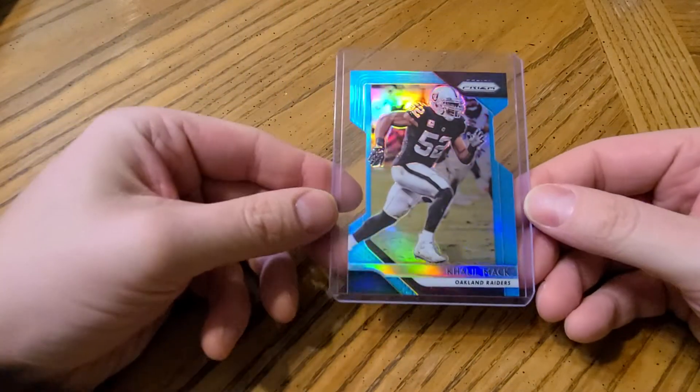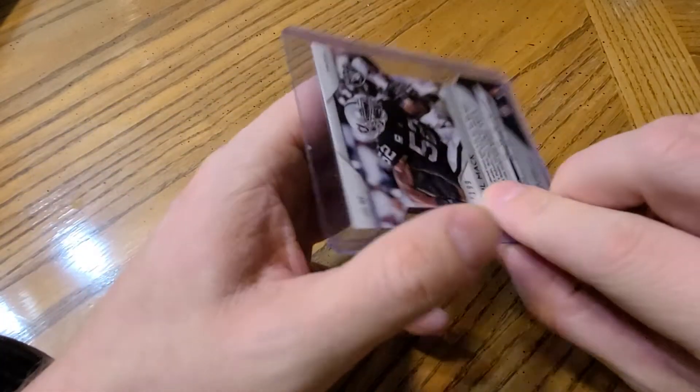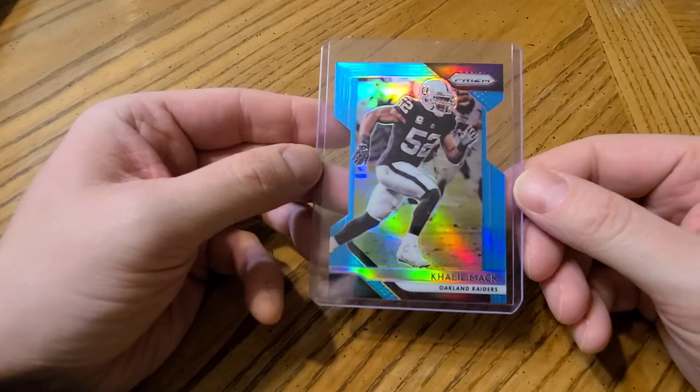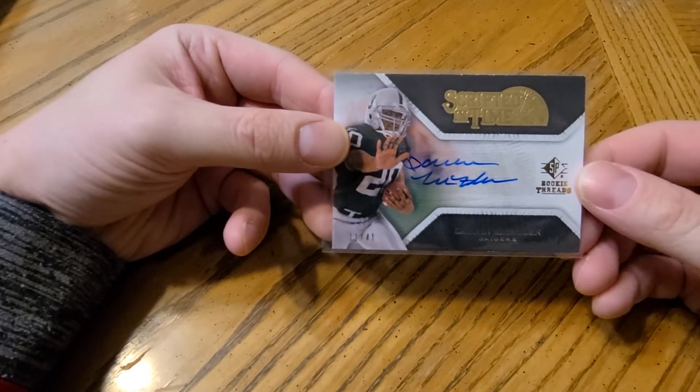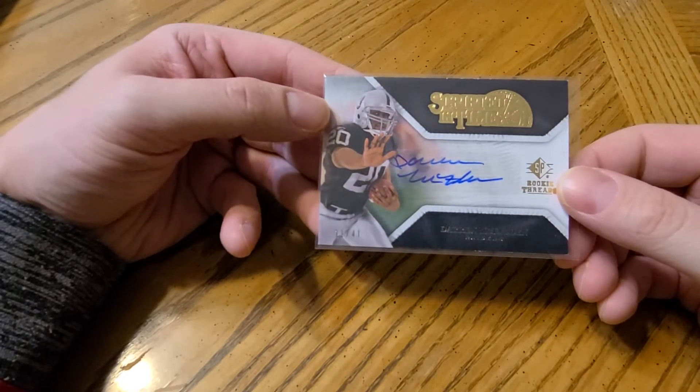Now we have the Raiders: a Khalil Mack Prizm numbered to 199, and a Darren McFadden Scripted in Time numbered to only 41.